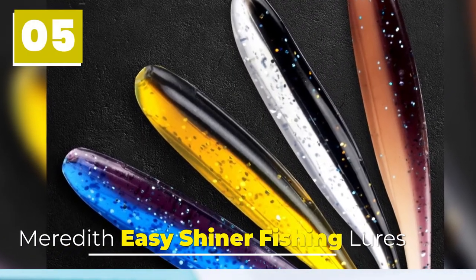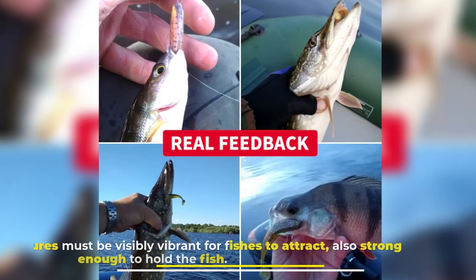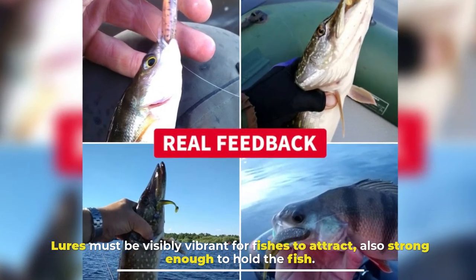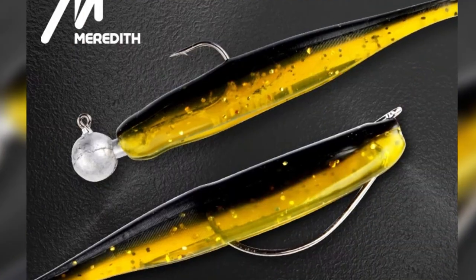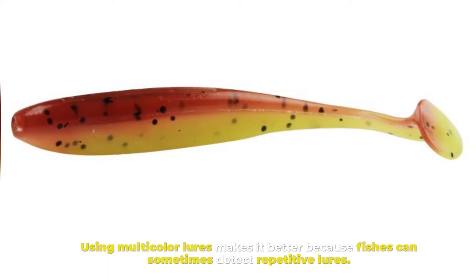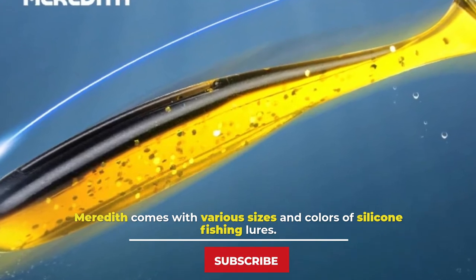Number 5: Meredith Easy Shiner Fishing Lures. Lures must be visibly vibrant for fishes to attract, and also strong enough to hold the fish. Using multi-color lures makes it better because fishes can sometimes detect repetitive lures. Meredith comes with various sizes and colors of silicon fishing lures.